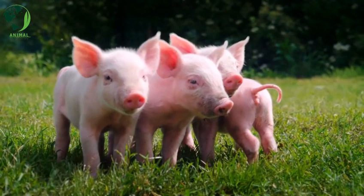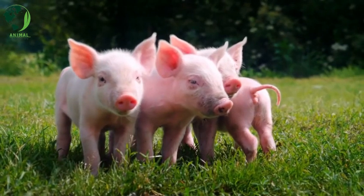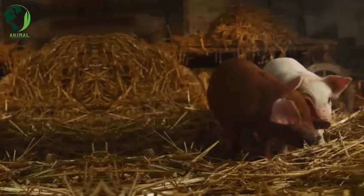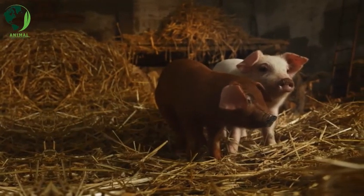Tamworth: Tamworth pigs are ginger or red in color with a long body and erect ears. They are known for their foraging abilities and are often raised in free-range or pasture-based systems.